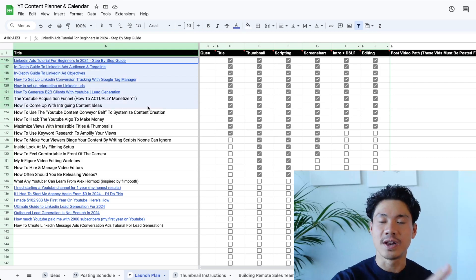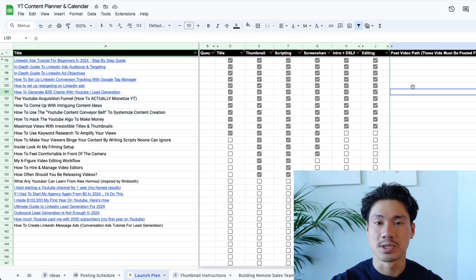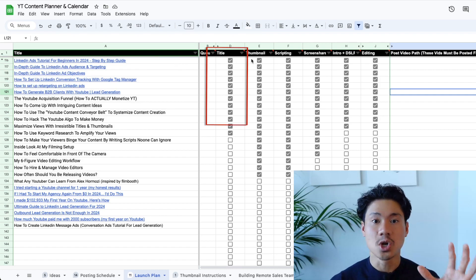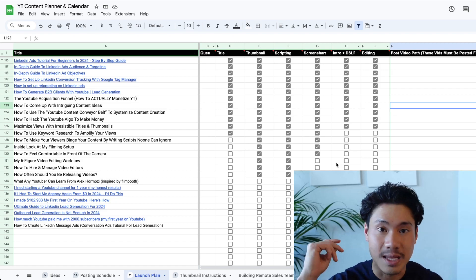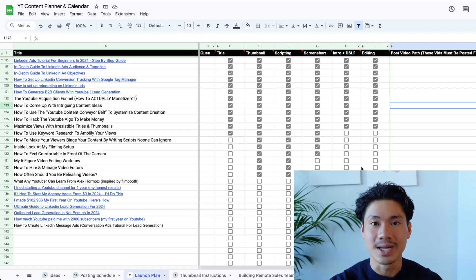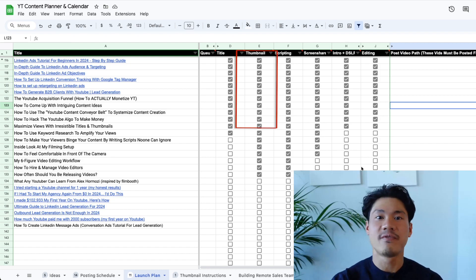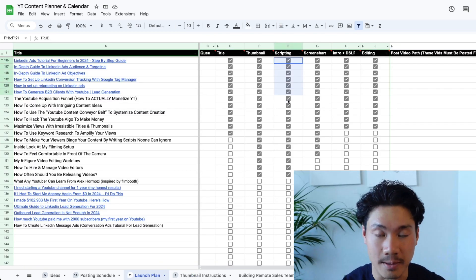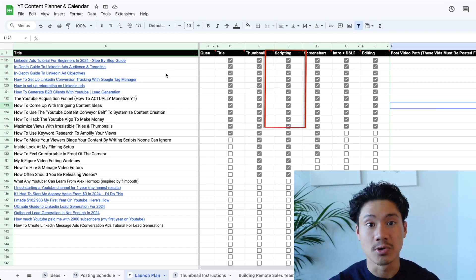Let's say you have 10 video topics that you've decided to make into real videos. You might actually bulk all the different tasks in this conveyor belt. Maybe you title all of these videos in one go — that might only take you half an hour because you'll get the momentum of just titling. From there, once everything's been titled, maybe you go and come up with thumbnail ideas for all the videos at the same time, which might take an hour, and then send them off to a graphic designer. Then you can spend an afternoon scripting all the videos in one go.